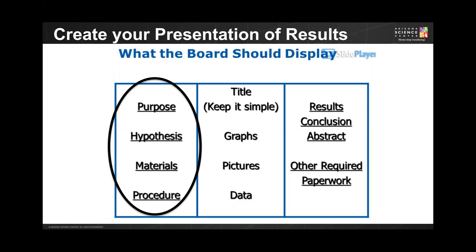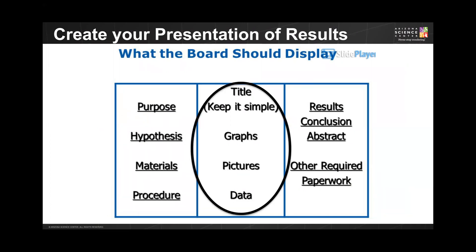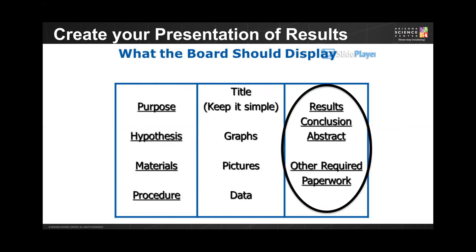There are basic components that need to be included in your science fair presentation board. The left panel is where the story of the experiment or investigation should be chronicled in precise steps — typically this includes your testable question, hypothesis, variables, materials, and procedure. The center panel includes the title as well as any charts, graphs, pictures, and data that you collected. The right panel includes the results, conclusions, and abstract. Some science fairs will have specific paperwork also placed on the right-hand panel.